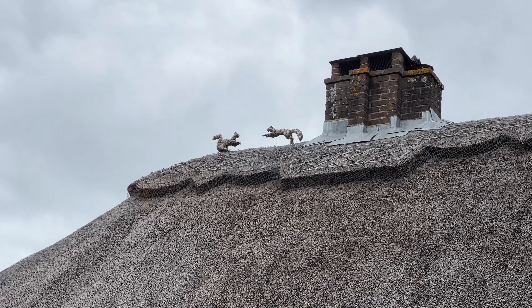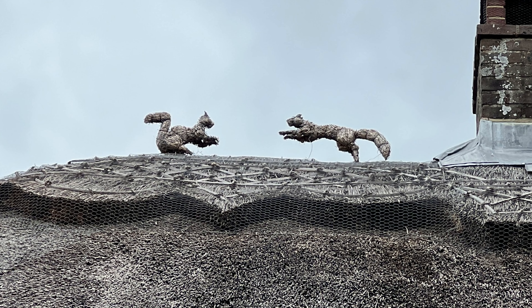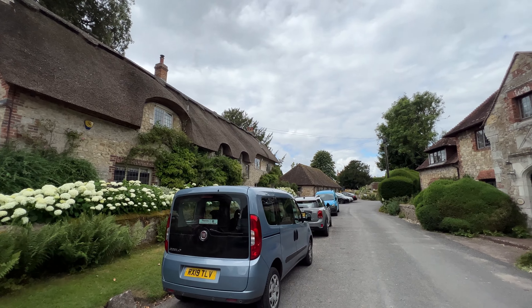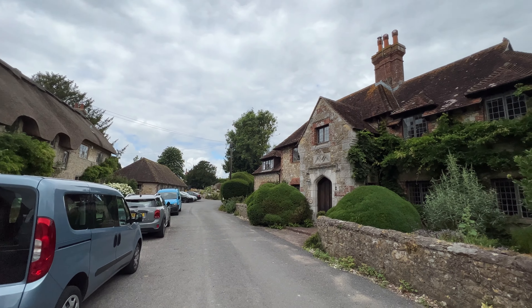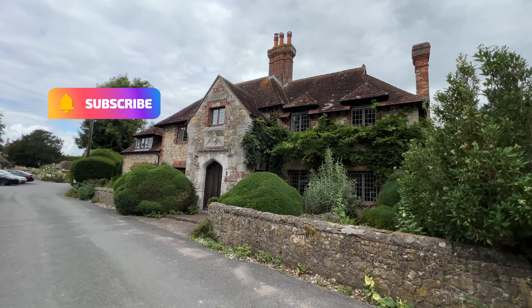I've seen thatched animals that are fighting hares, but I haven't seen fighting squirrels — that's awesome. Beautiful thatched cottages and stone cottages, but so different from the Cotswolds because the building materials are just very different here in this part of the country.